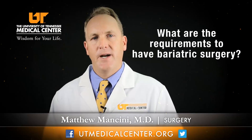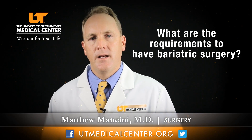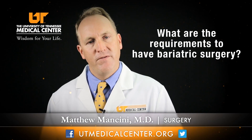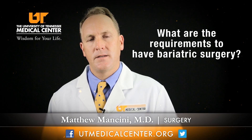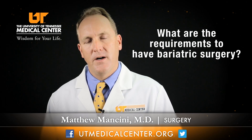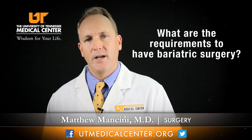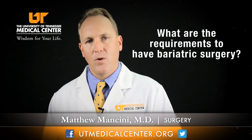The requirements for bariatric surgery are based on the body mass index or BMI, which is a calculation that estimates the extra weight you carry based on your height and weight. A normal BMI is 25 or less. We become overweight between 25 and 30. Class 1 obesity starts above a BMI of 30. Between 35 and 40 is when we classify you as morbidly obese, and that is when we need to take action to find a procedure to help you return to a normal, healthier weight.